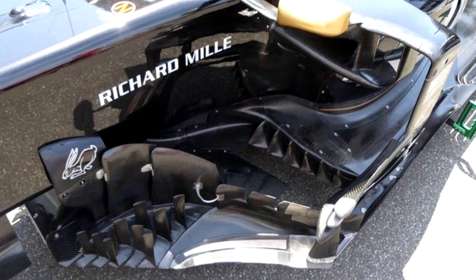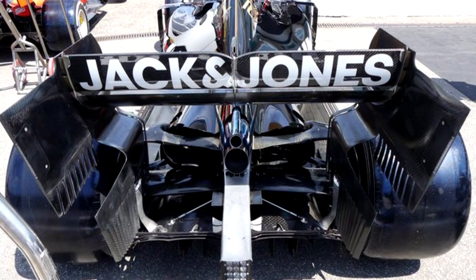Moving on to Haas, who brought some upgrades this past weekend — Kevin Magnussen ran them but I don't believe Romain Grosjean did. Moving to their barge board area, they brought a little upgrade — a slightly more backwards-facing boomerang wing compared to what we'll see on the Williams shortly. It's the first upgrade Haas have brought in quite some time. They also brought a new rear wing, though I don't have a great picture of that.